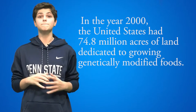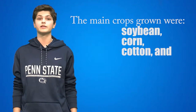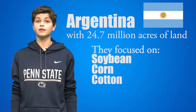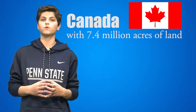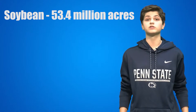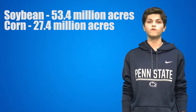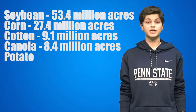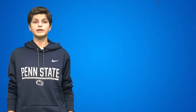The GMO market skyrocketed. In the year 2000, the United States had 74.8 million acres of land dedicated to growing genetically modified foods. The main crops grown were soybean, corn, cotton, and canola. Second in this GMO uprise was Argentina with 24.7 million acres, focused on soybean, corn, and cotton. Falling slowly behind was Canada, using 7.4 million acres to grow GMOs. Worldwide, the soybean was the most popular plant — in 1999 it was planted in 53.4 million acres of land. In sequential order: corn at 27.4 million acres, cotton at 9.1 million acres, canola at 8.4 million acres, and potato, squash, and papaya all at 0.3 million acres.